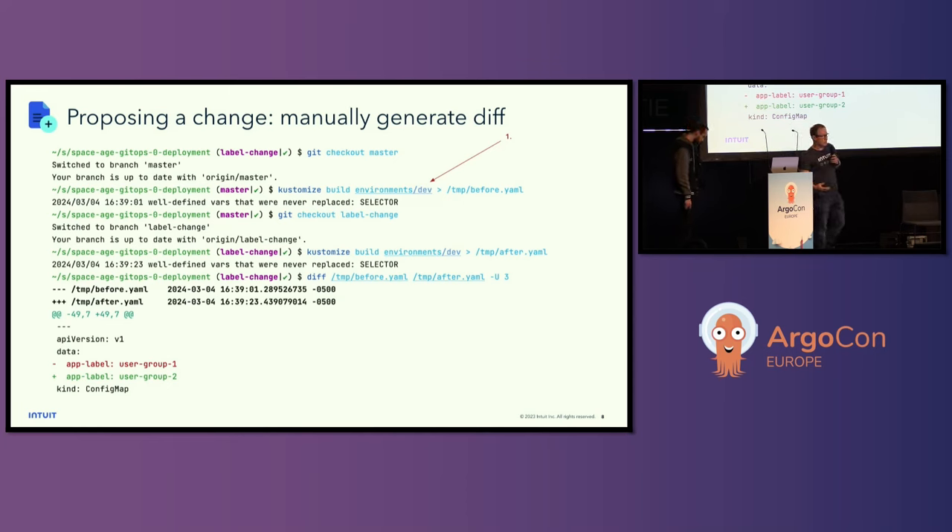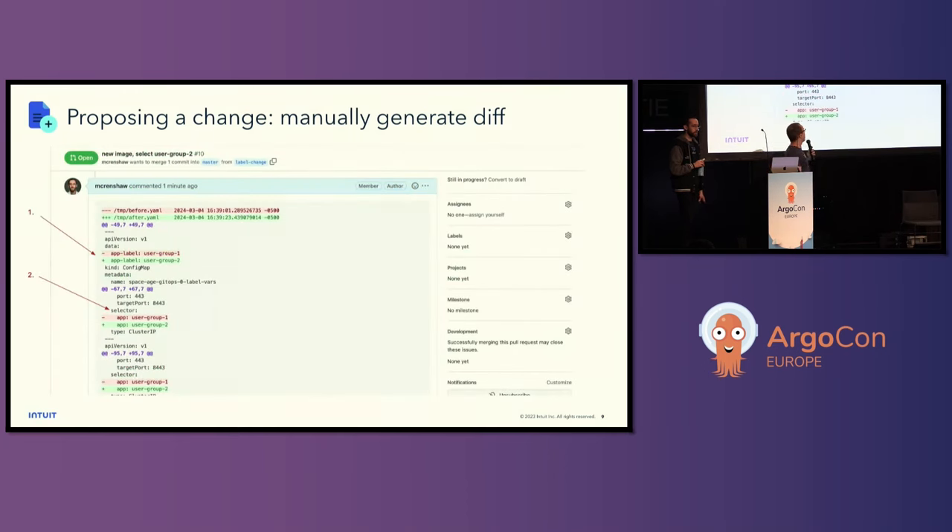In order for Michael to go and do that, it's a pretty time-consuming process. He has to check out the main branch that's currently running, render it with Kustomize build or whatever tool he's using — here he's doing it for a very specific environment, which is dev — go do the same thing for the proposed change, manually generate a diff, and attach that diff to the PR. A pretty time-consuming and error-prone process. But at the end of the day, I get a diff in the PR that shows me the final output. We can see that we have the original single config map change, which expanded to also changing service selectors and labels. As a PR reviewer, that changes my mindset — I want to spend more time on that particular piece because it has larger possible effects in causing outages.